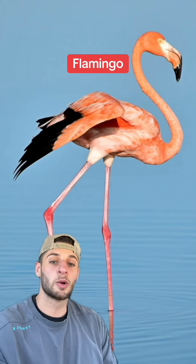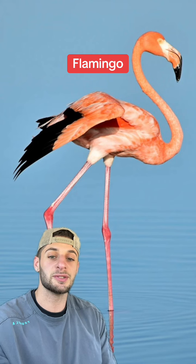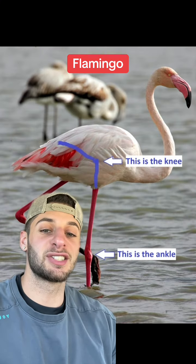They also look ridiculous when sitting. If you thought you were born with off-brand knees, get this — those aren't their knees, that's their ankles. The reason they look like a Play-Doh character with toothpicks for legs is because their knees are tucked up inside their body. They basically conceal carry their femurs.